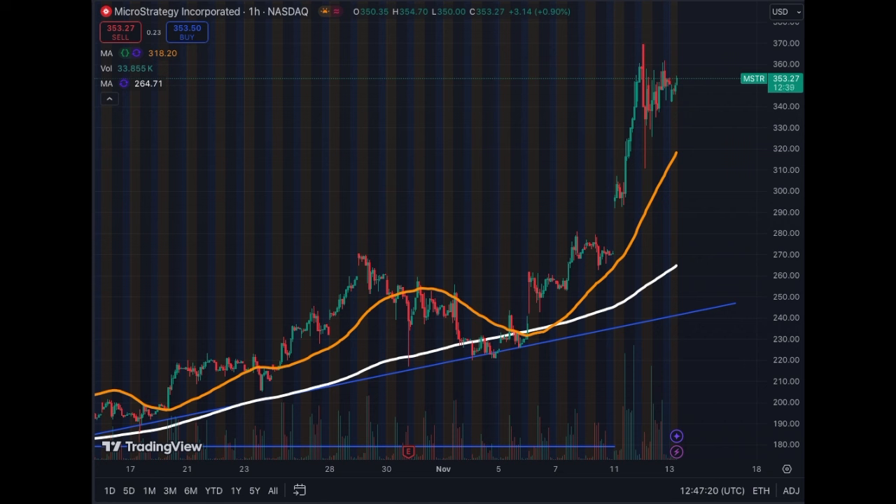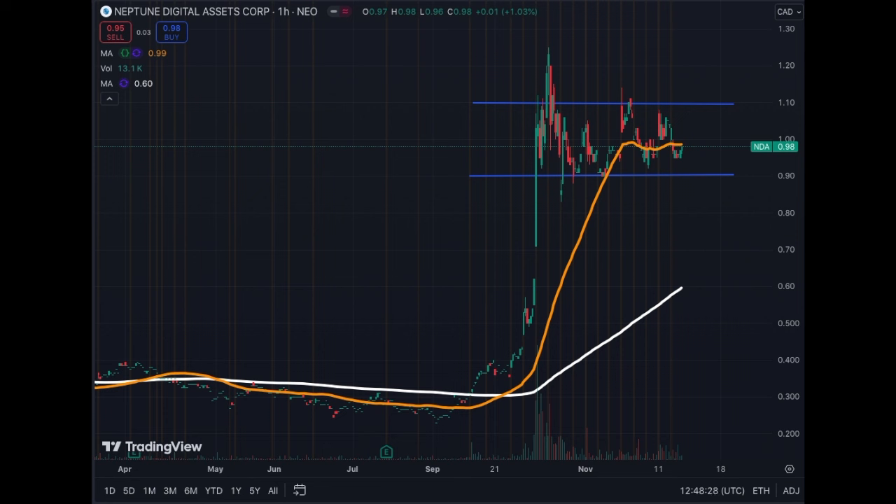I believe MicroStrategy has all the right tools and strategy — they are extremely intelligent in how they deploy cash. They're reputable in the market and their strategy is increasingly covered and understood, making it easier to extract value. The share price is heading upside. If you're investing in Bitcoin proxies, this is the stock to have — the safest and easiest to trade, and it has been responding to Bitcoin's movement in a very positive way.